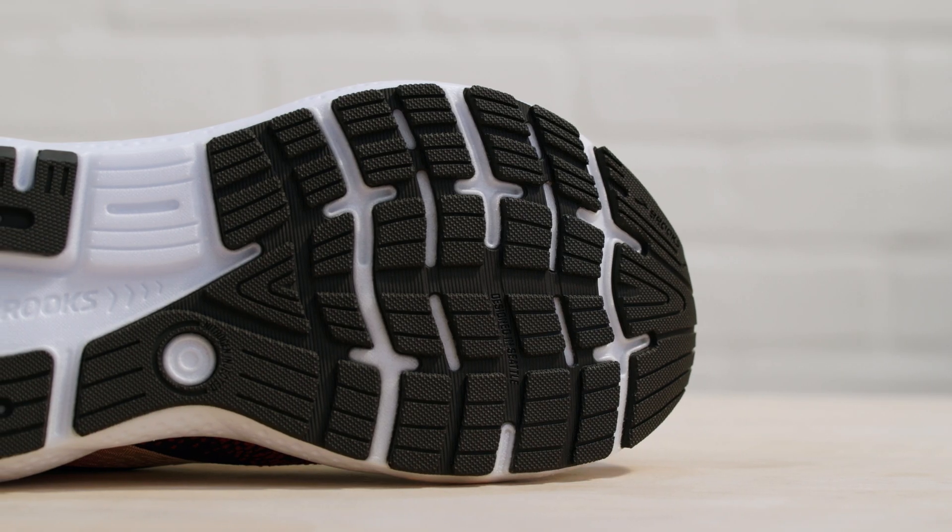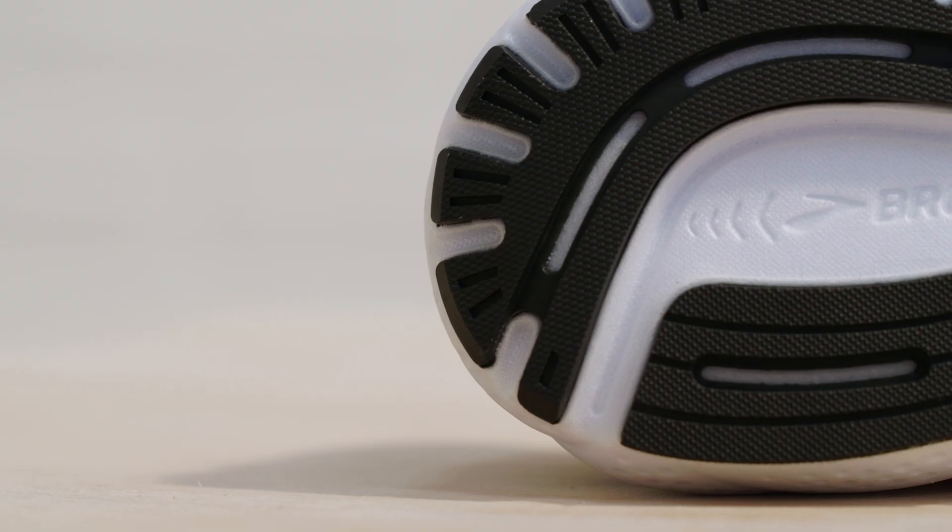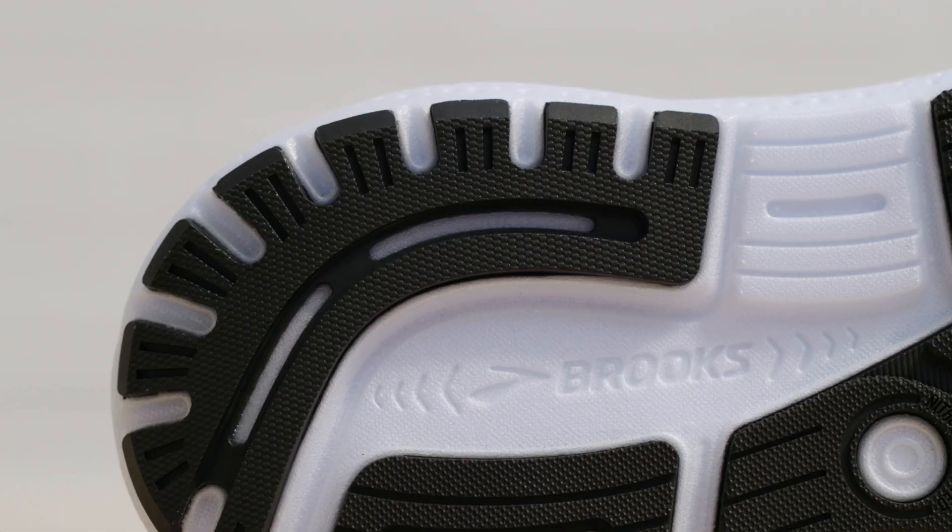The outsole rubber is also new this season, featuring a lightweight, resilient material that's made from a mix of rubber and recycled content.